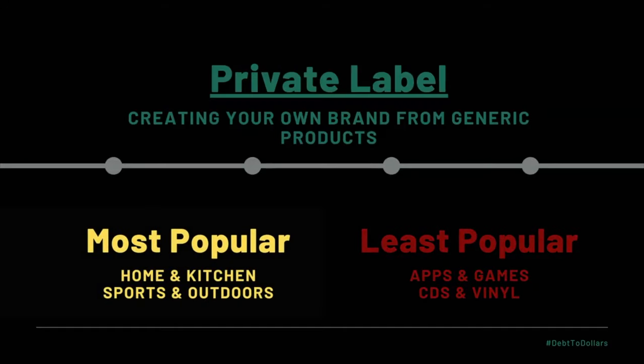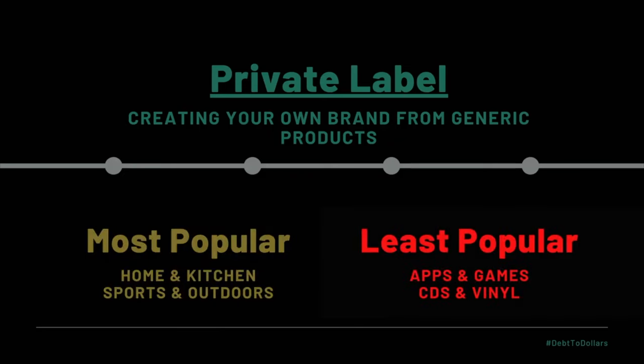For private label, the most popular categories are home and kitchen — which is surprising because we saw it as a least popular category for the other three business models — and sports and outdoors. If you really want to get into home and kitchen, I would focus on private label because people who use that business model for home and kitchen have the most success. For the least popular items for private label, those are going to be apps and games and CDs and vinyls. Ask yourself what category and products you want to sell, look at all four business models, see which one is most popular for those products, and more than likely that's the business model you should apply.